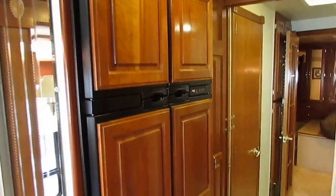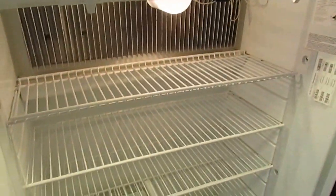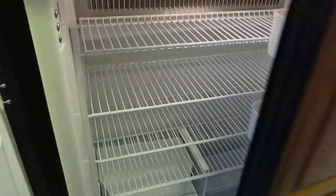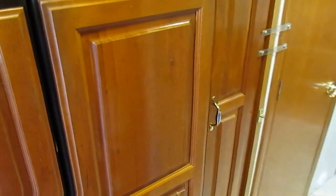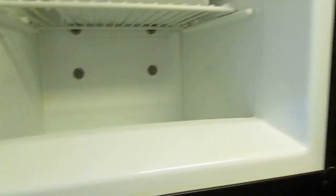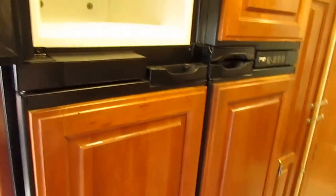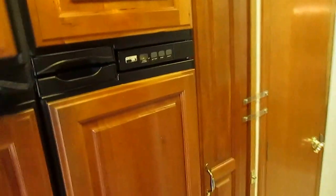Four-door Norcold RV refrigerator freezer that works great with built-in ice maker. You can put a lot of food in this folks. It's got dual ducted roof air. We guarantee them all to work great. The freezer is starting to get cold — it's 12 degrees and it's only been on an hour, so obviously the freezer and the refrigerator work fine. We will make sure it works great on electric and gas, we'll make sure the ice maker works great, everything.